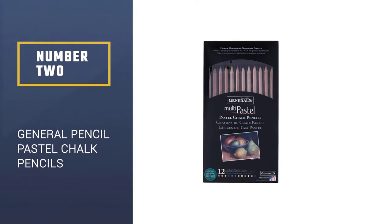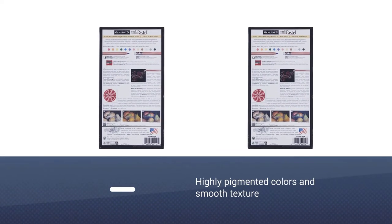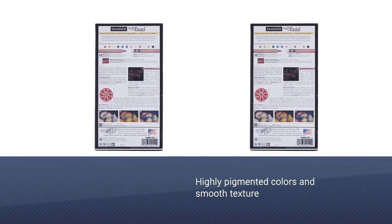Number 2: General Pencil Pastel Chalk Pencils. Whether you're acrylic painting or just trying to work on a masterpiece, you can give these General Pencil 12-piece pastel colors a shot.